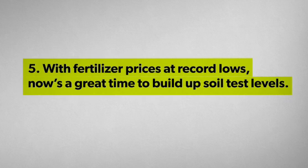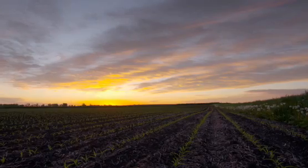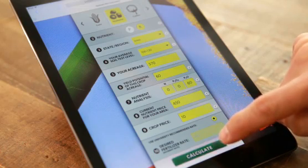When fertilizer prices are low, should a farmer increase his fertilizer application rates? Many things have to come into this consideration: the price of commodities, the price of the fertilizer, and how this affects his bottom line.